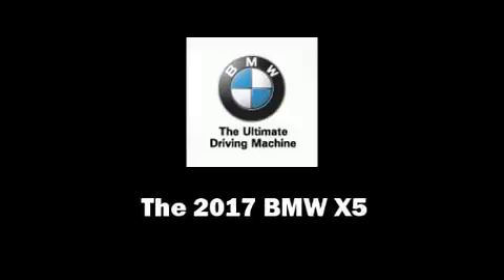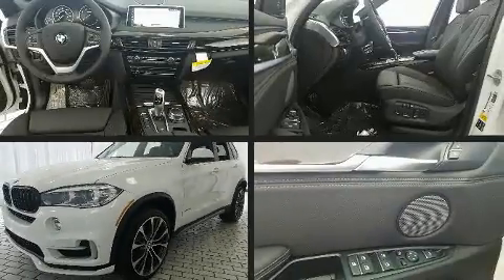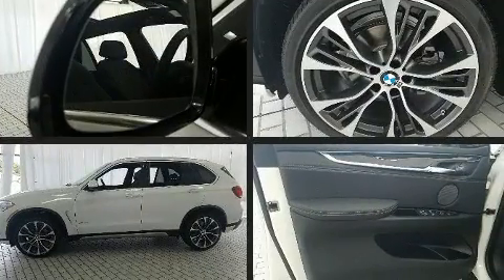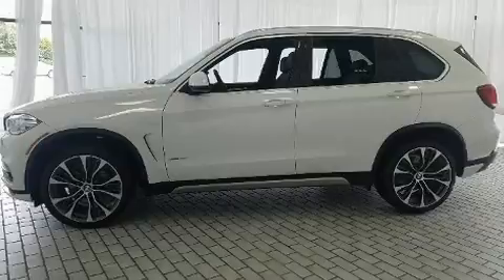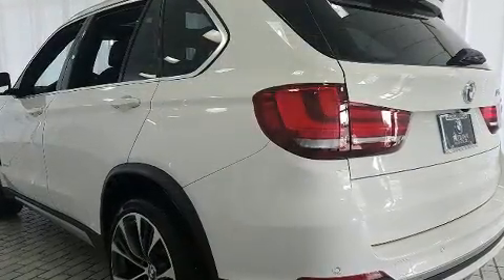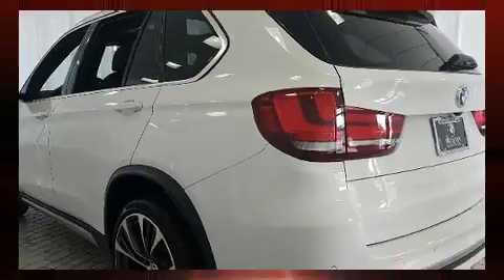Sensibility and practicality define the 2017 BMW X5. It features an automatic transmission, all-wheel drive, and a three-liter six-cylinder engine. A turbocharger further enhances performance while also preserving fuel economy.